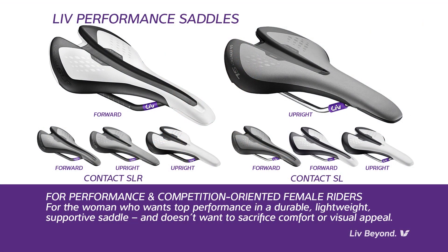For model year 2016, LIV is thrilled to offer two levels of performance saddles: the LIV Contact SL and the LIV Contact SLR. Both are designed for the female rider who is performance and competition oriented. This woman wants top performance in a saddle that's also durable, lightweight, and supportive — and she doesn't want to sacrifice comfort or visual appeal.